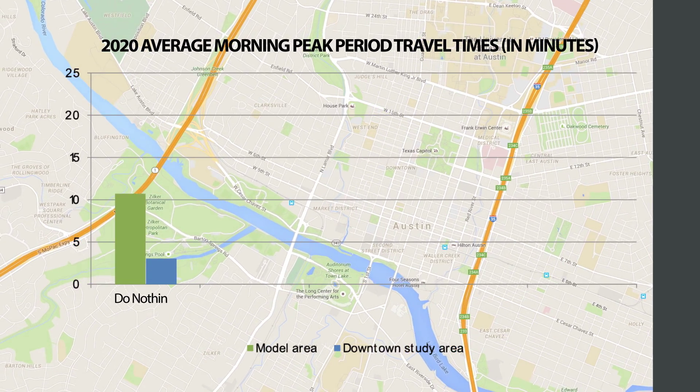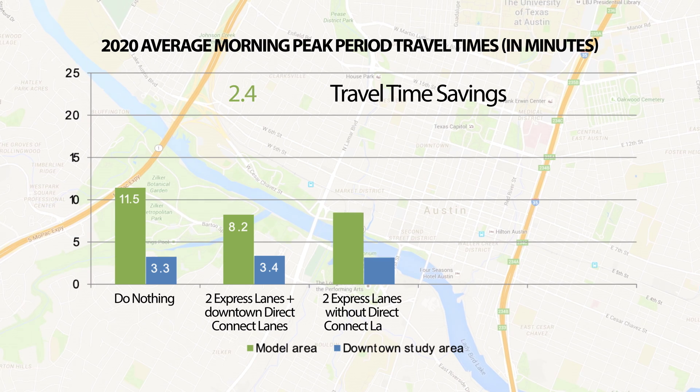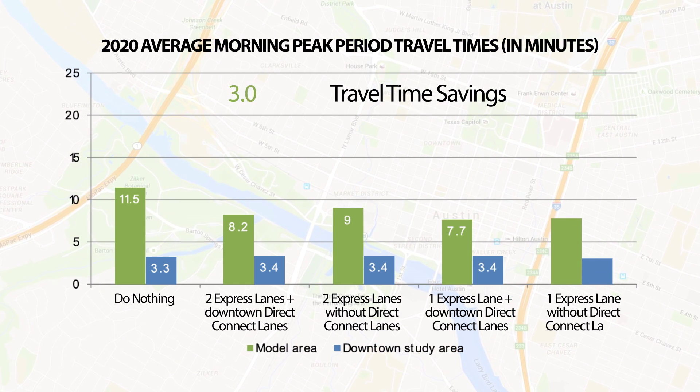During the morning peak period, each of the configurations presented an average travel time savings for travel within downtown of at least two and a half minutes relative to the do-nothing scenario. The difference on each of the key streets was negligible — they increased or decreased by at most one minute, so we concluded no change.